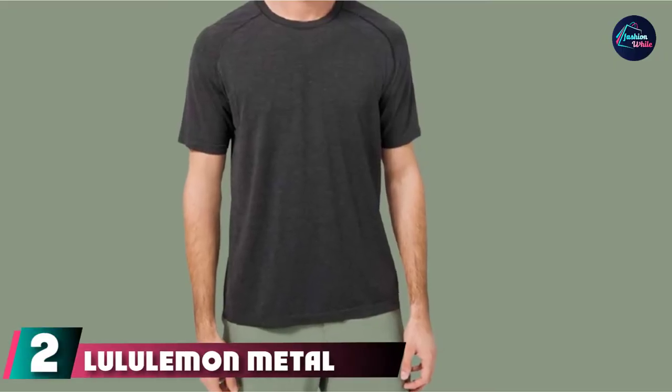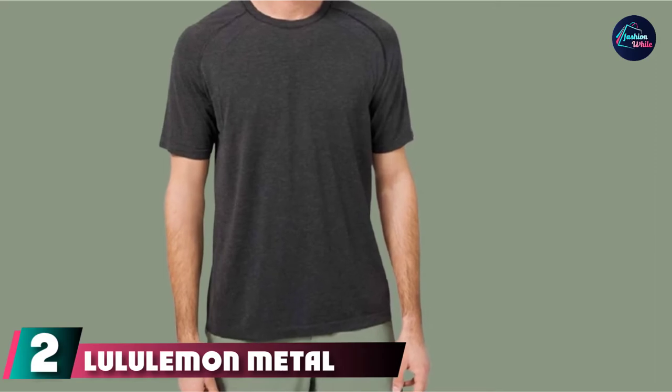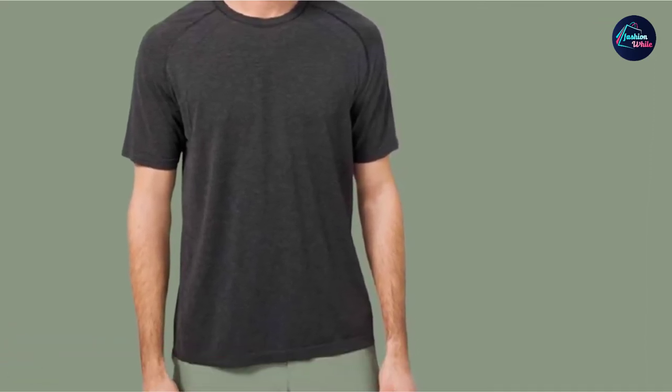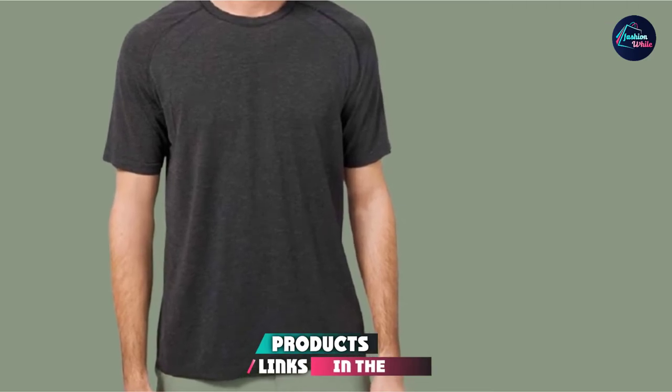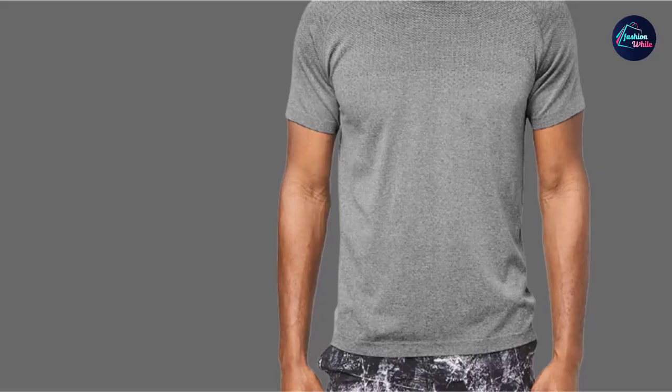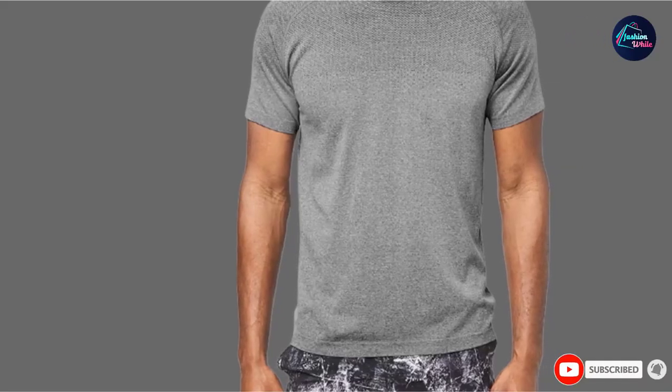Moving on to number two with the Lululemon Metal Vent Tech Sleeveless 2.0. Have you been hitting those weights faithfully for months and you're finally ready to show off your progress? Then you'll love wearing this sleeveless shirt from Lululemon. It has a seamless construction to reduce chafing and improves stretchability when training, and the sleeveless design allows you to stay cool when you're working up a sweat.